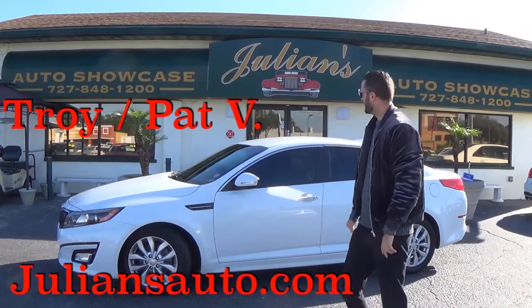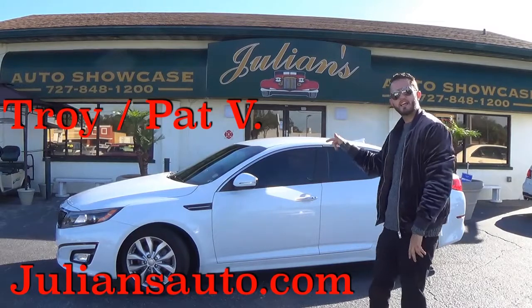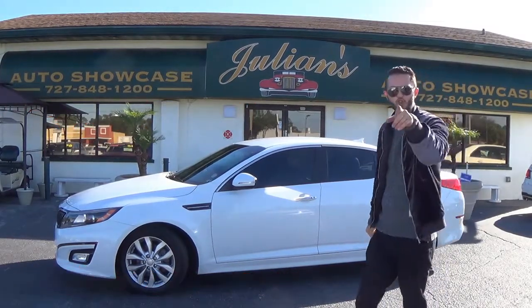What's up guys, it's Anthony from Hawkeye Rides bringing you this 2014 Kia Optima here at Julian's Auto Showcase in Newport Richard.